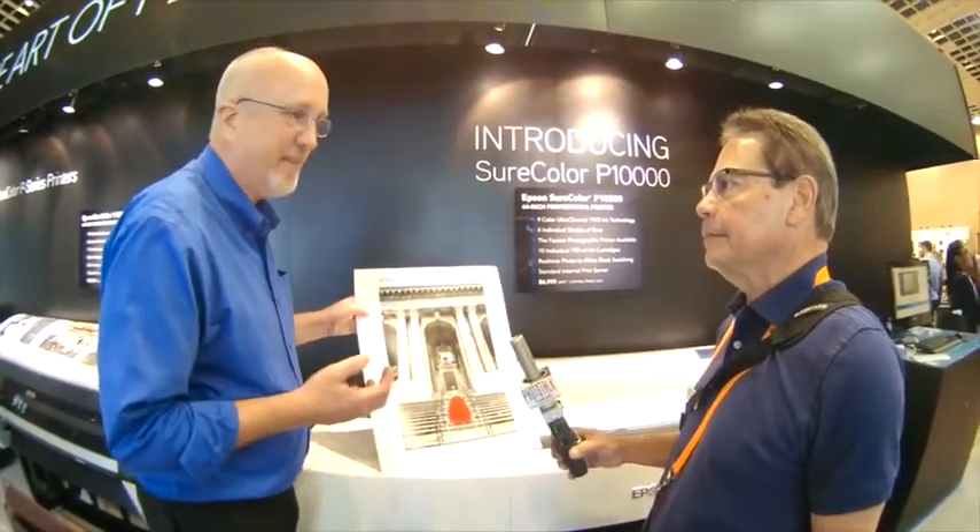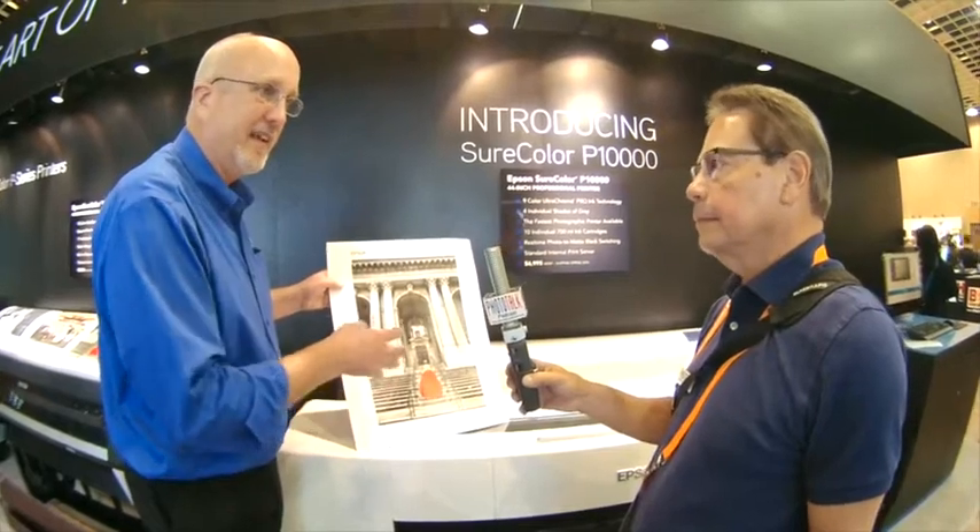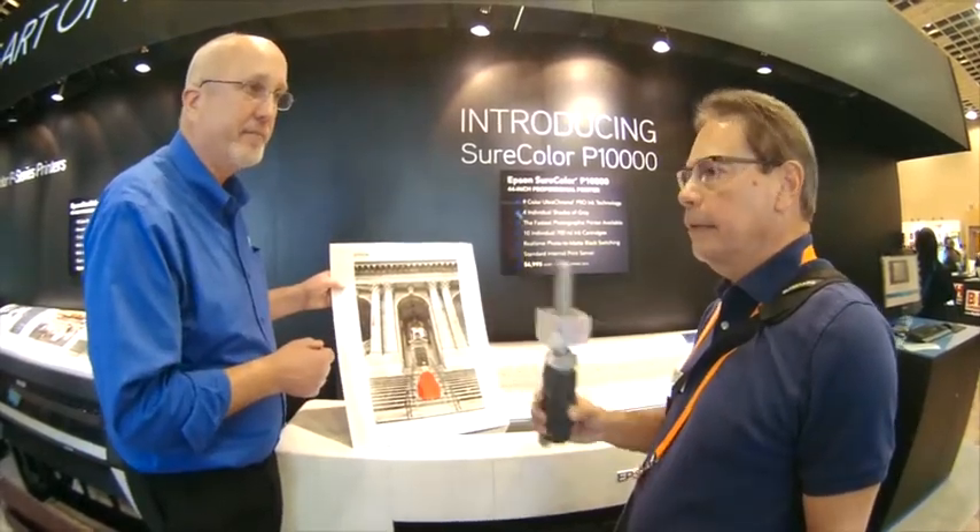Just to add: all the technology we deliver at the high end benefits our entire class of products. The UltraChrome Pro ink technology in this printer is based on the same UltraChrome HD ink technology found in the Sure Color P600, our 13-inch desktop printer. Thank you, Larry, for your help and this overview of Epson's new product.